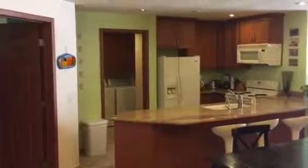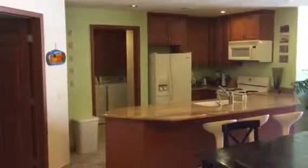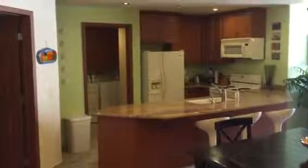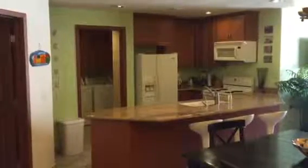Hey, this is Kyle Wood with Realty Executives, Rocky Point, Mexico. We're taking a tour of Topaz 302. This is a one-bedroom that's currently for sale at Los Palomas.